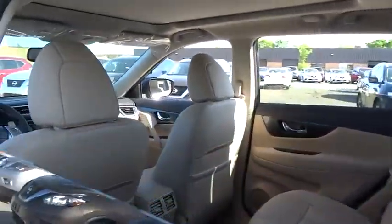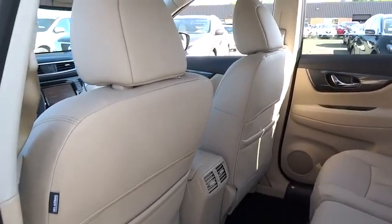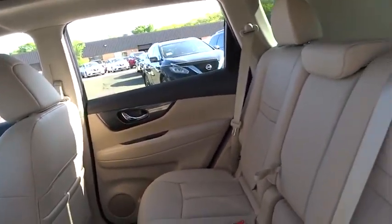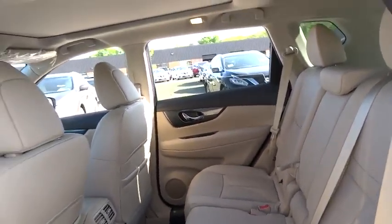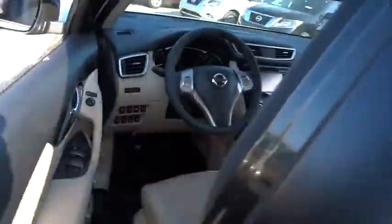Four-wheel disc brakes, center armrest, electronic stability control, CD player, compass, heated front seat, fog light, trip computer, rear window defroster, security system, power windows, remote keyless entry.